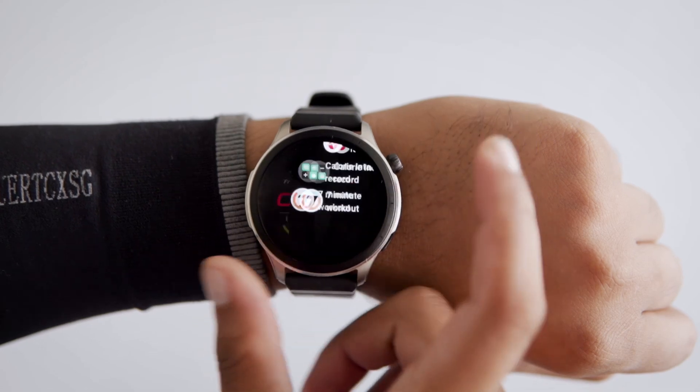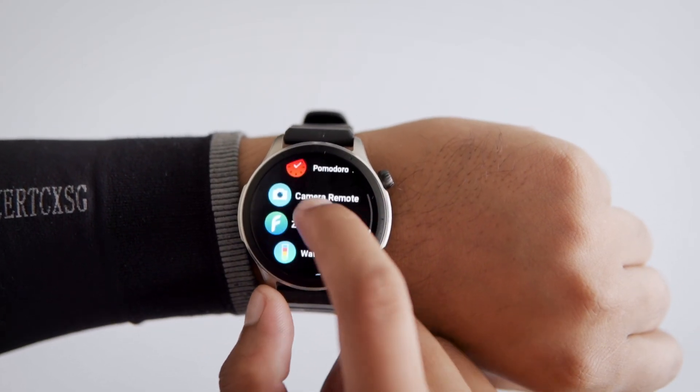Hey everyone, welcome back to Wearaholic. Today, I'm going to share the best apps for the Amazfit Smartwatches. I've got both the Amazfit GTR4 and Amazfit T-Rex with me, but don't worry, if you have a different Amazfit model, you can give these apps a try too.